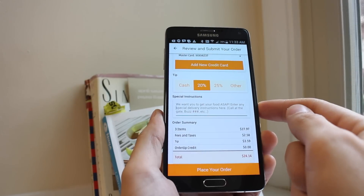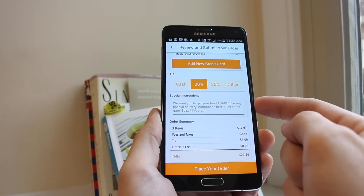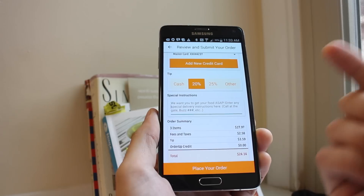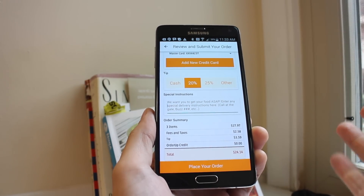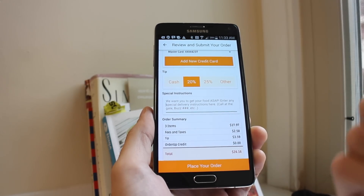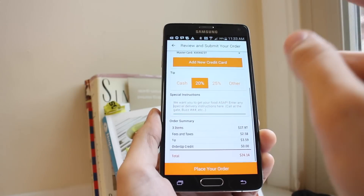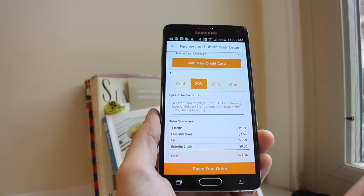You can also enter special instructions — if your doorbell is broken, there's a back entrance, or you need to call a certain number to get let into the building, wherever you live, you can enter those instructions here.